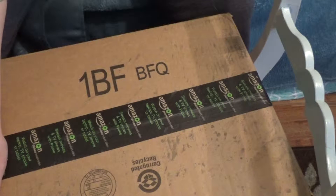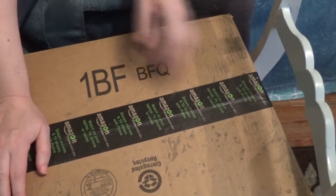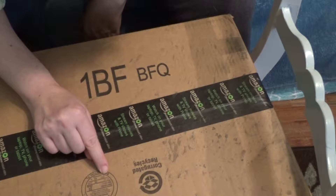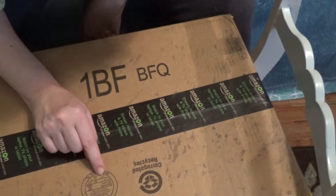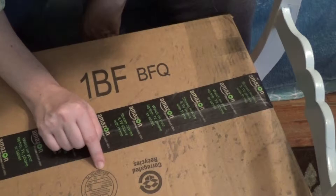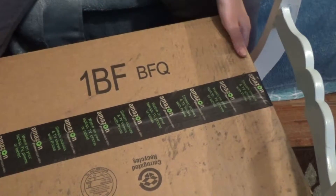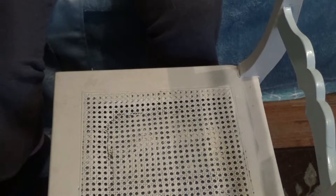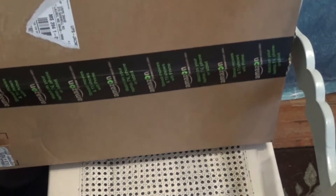Size limit 75 inches. Gross weight — I'm not sure what LT is — 65 pounds. Corrugated recycles. And these little arrows must mean the equivalent of 'this end up.' I wonder what 1BFBFQ means.